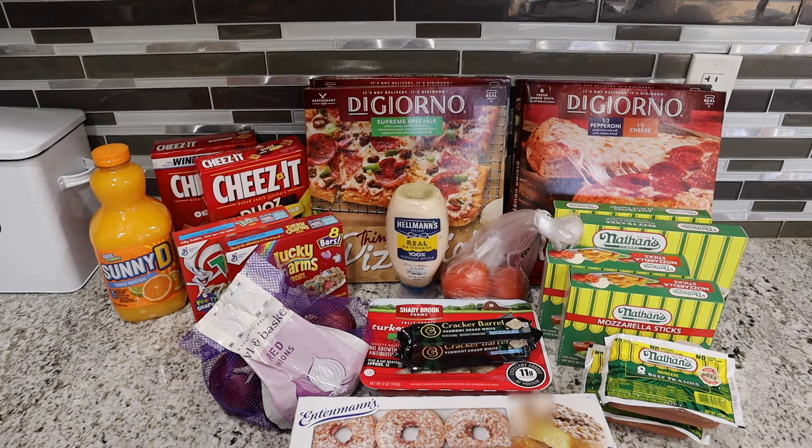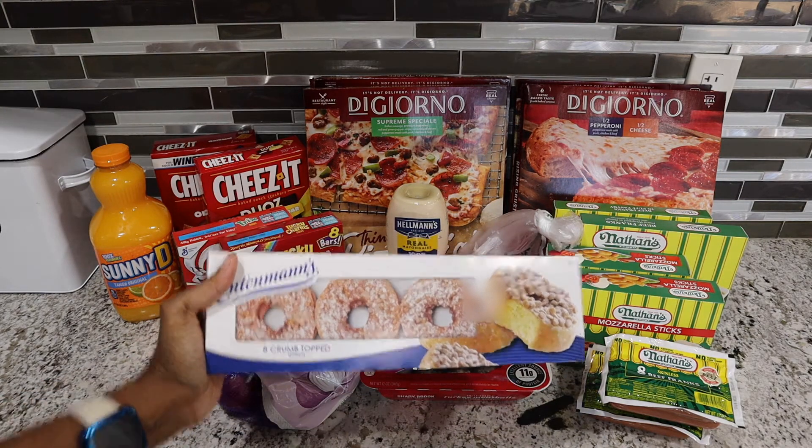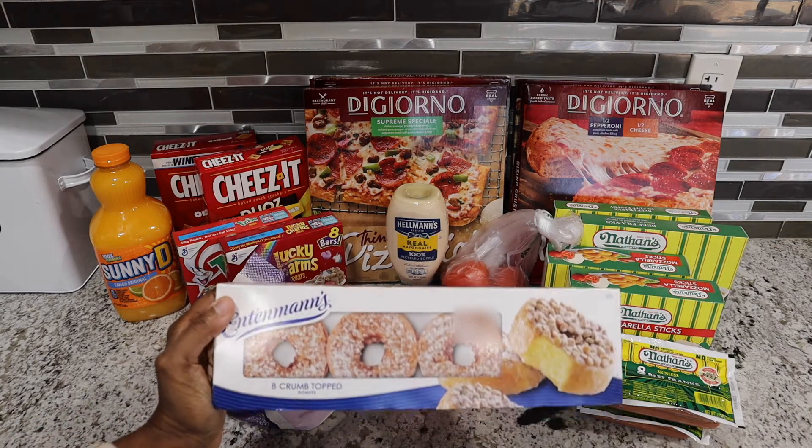Hey guys, welcome back to my channel! In today's video I have my weekly grocery haul. This week I just bought donuts, and everything I have here was on sale. The donuts were on sale this week for $2.49.